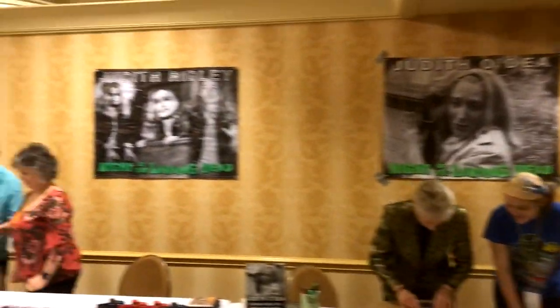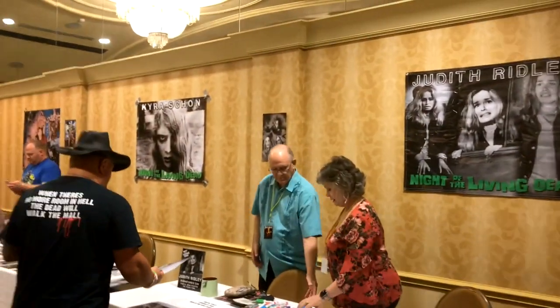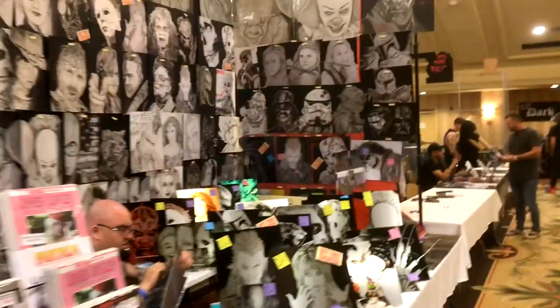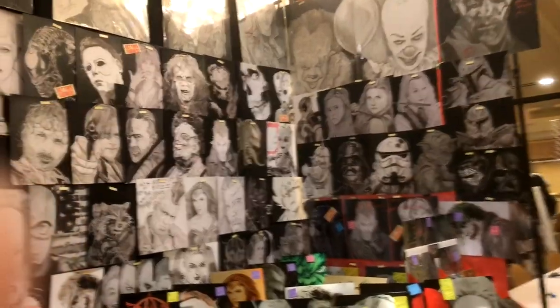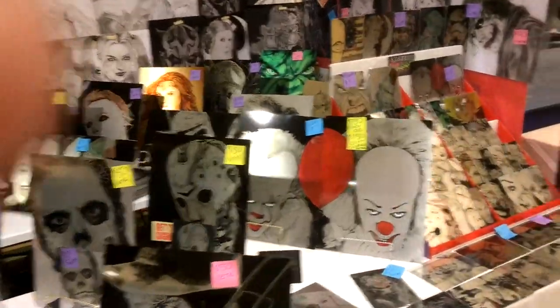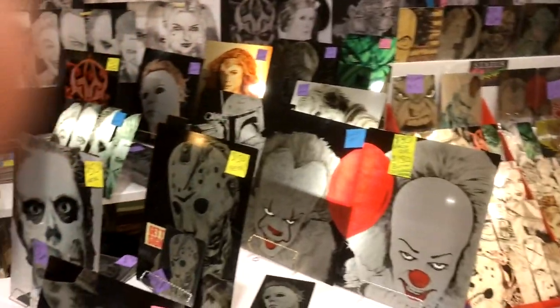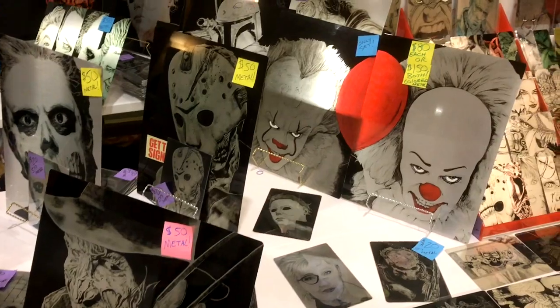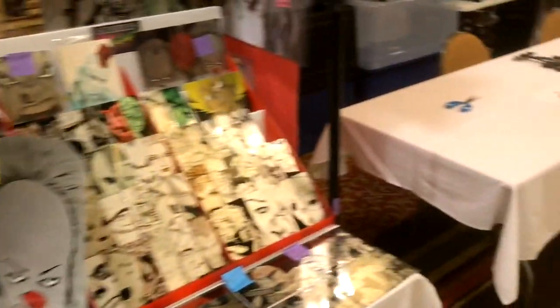Here's Judith O'Dea's table — I'm waiting on her — Judith Ridley and Kyra Schon from Night of the Living Dead. Some really cool steel art here.